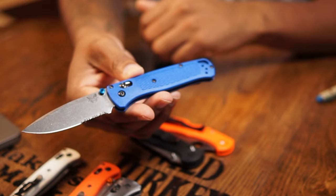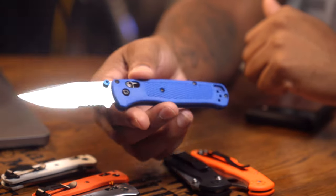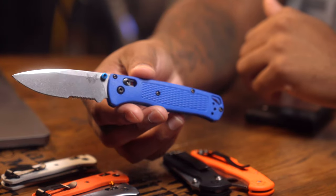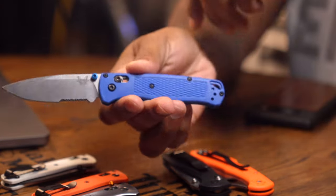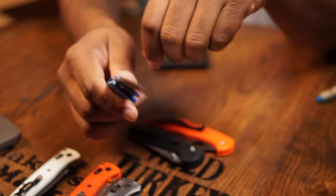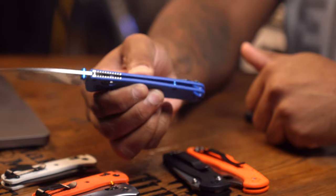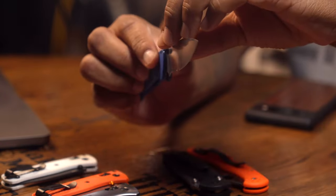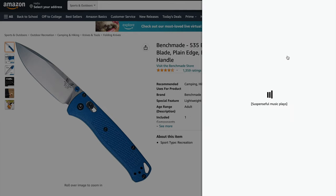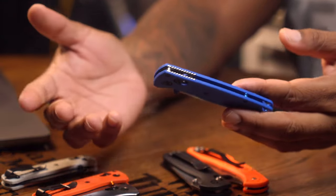I have the Benchmade Bug Out here in the original blue color it was offered in — really designed for hikers. I have it in a combo edge. It's a super light knife coming in at 1.9 ounces. It has a very good grind which makes it super slicey, which is one thing people like about it. But it does have its flaws — it's susceptible to give because of the handles themselves.